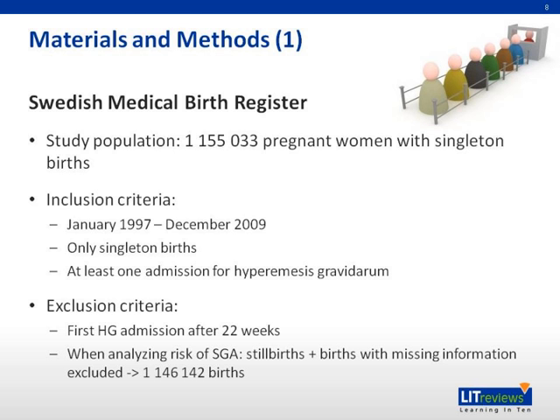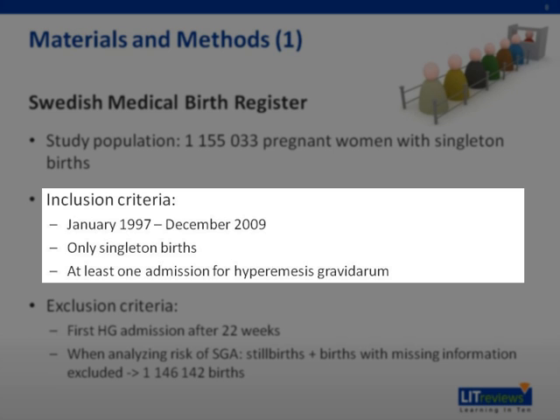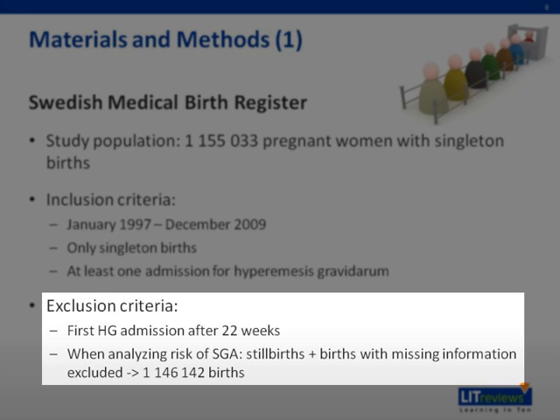The study is based on the Swedish Medical Birth Register, a population-wide study covering more than a million pregnant women with singleton births. The inclusion criteria included all births between January 1, 1997 and December 31, 2009, with only singleton births included and at least one admission for hyperemesis gravidarum required. The exclusion criteria included the first admission for hyperemesis gravidarum after 22 weeks, and stillbirths and births with missing information were excluded when analyzing risk for small for gestational age.